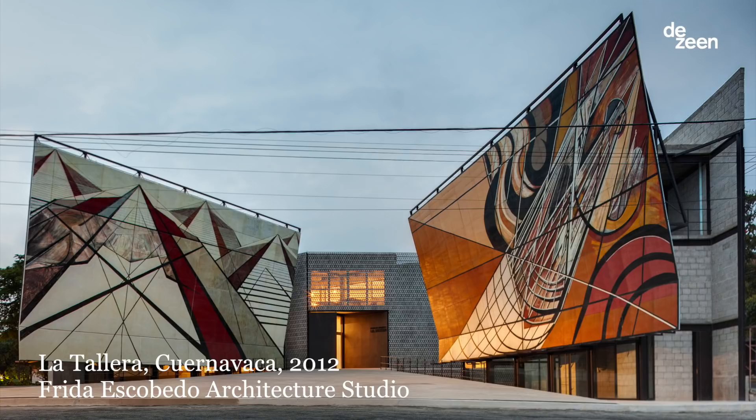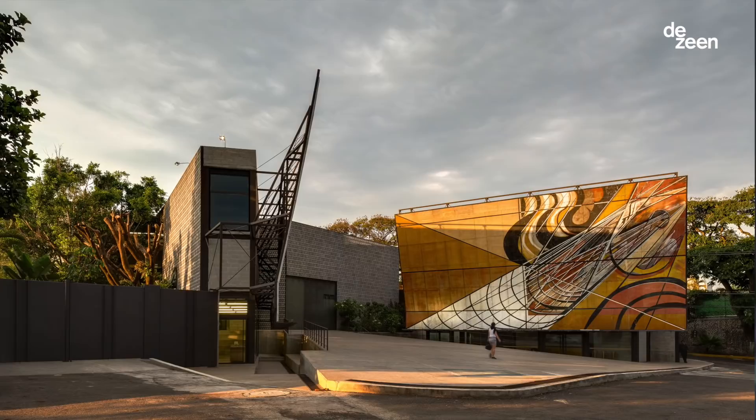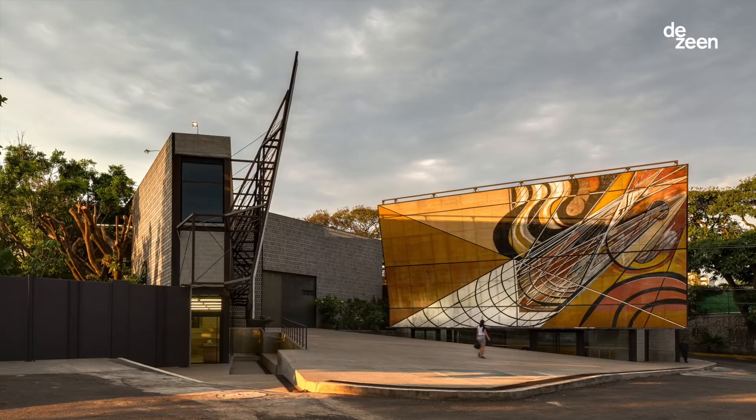La Tallera was my first public building. I did the competition in 2010. It was an invited competition to renovate the former house and studio of David Alfaro Siqueiros, one of our most prominent muralists in Mexico.